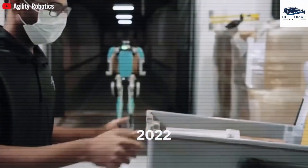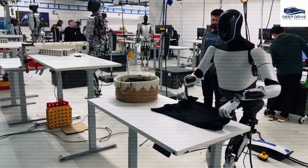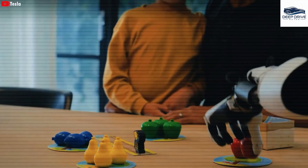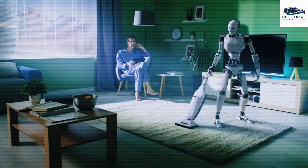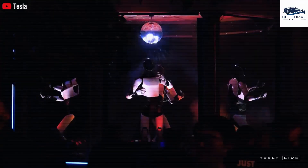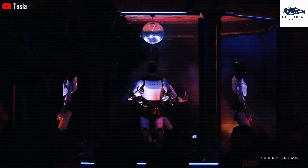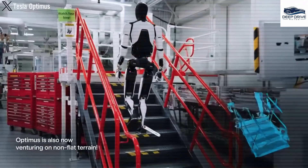Furthermore, the Optimus Gen 3 is equipped with a solid-state battery that boasts a 30% boost in efficiency, allowing it to sustain operations for 12-hour shifts while considerably reducing downtime associated with recharging. Operating at a remarkably low energy cost of just 10 cents per day, the Optimus Gen 3 emerges as a cost-effective and sustainable solution for maintaining a pristine living environment.